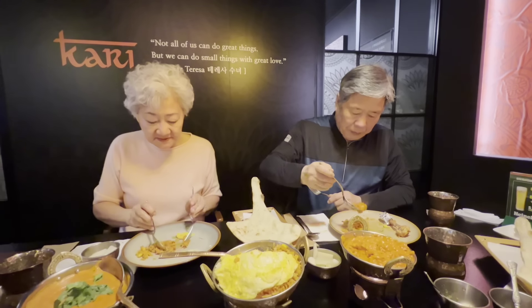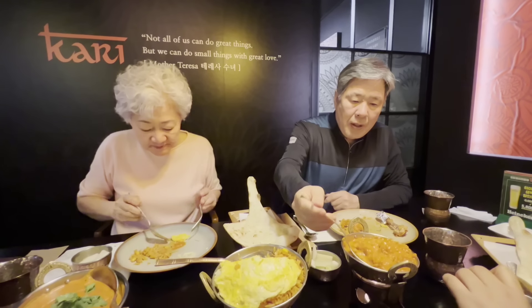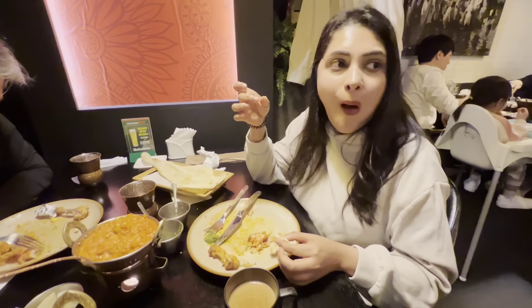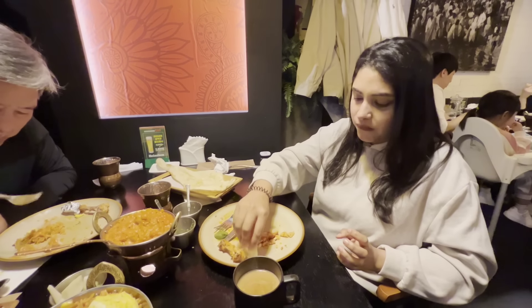This is a vegetable biryani. This is my favorite food. This is not my breakfast, but I am going to eat a little bit.